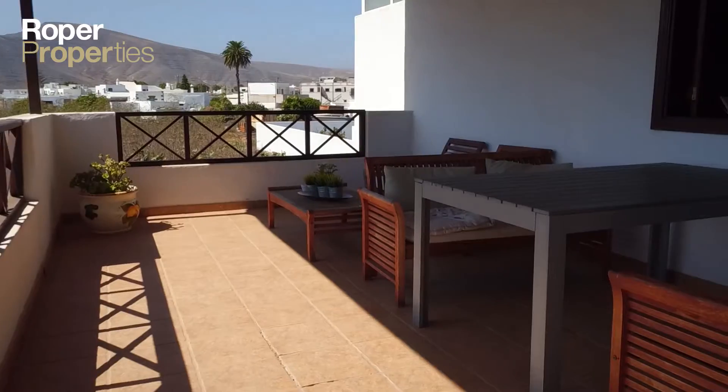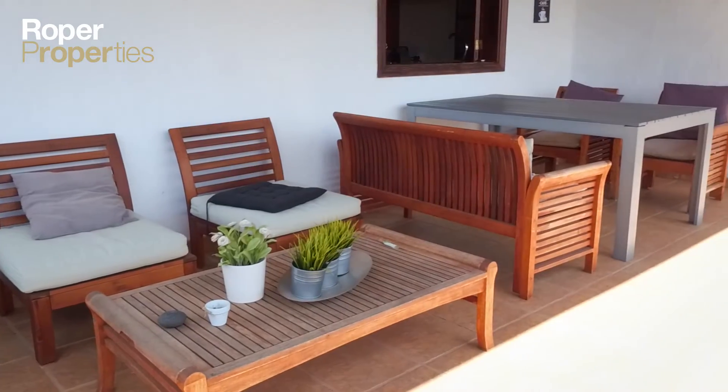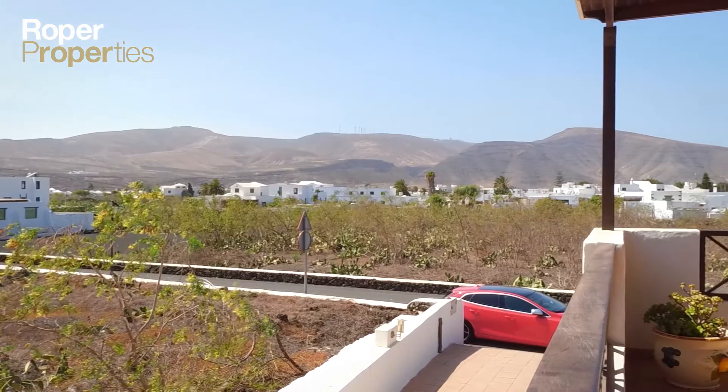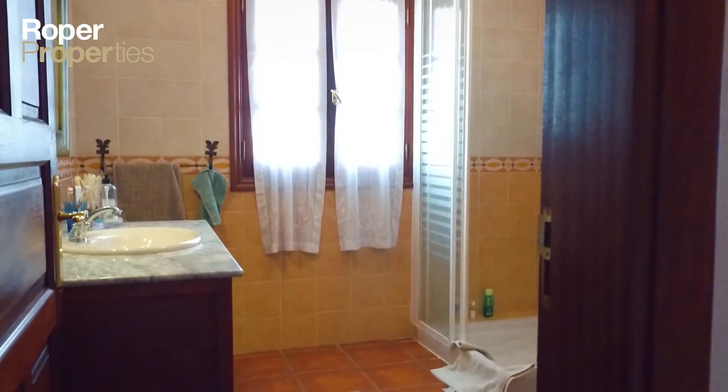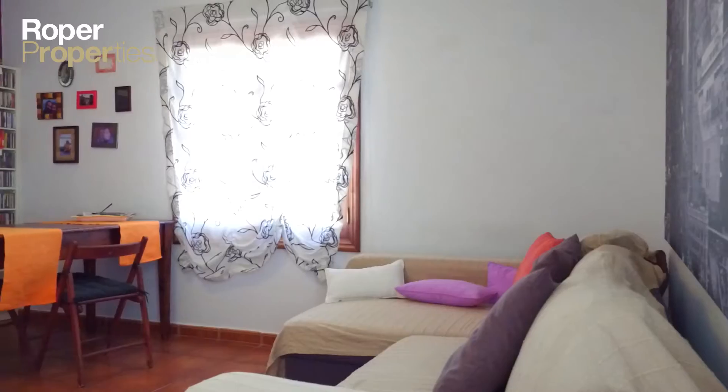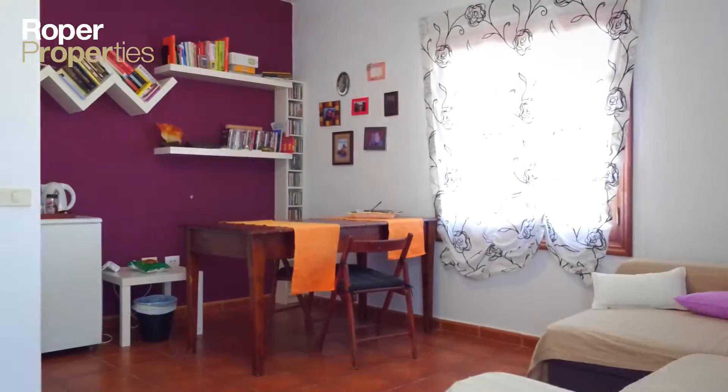The floor plan of the Canarian style villa incorporates three bedrooms, two bathrooms, a separate fully fitted kitchen with dining area and access to a covered patio and utility room, a living room, and an office which could easily be converted into an additional bedroom.